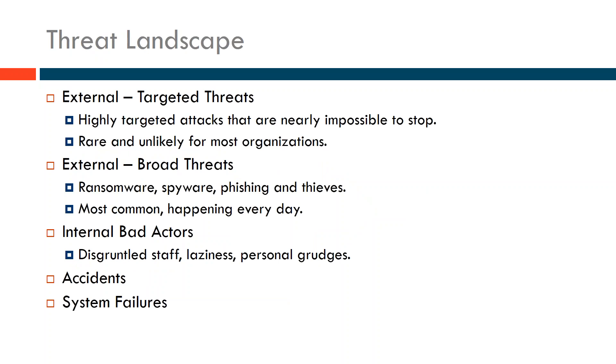Let's talk about the threat landscape and the things we think about when looking at compliance and the drivers behind it. The first threat type — and probably the least likely — is external targeted threats, sometimes called advanced targeted threats. These are nearly impossible to stop. This is that attacker who has significant resources and is intent to penetrate your organization.